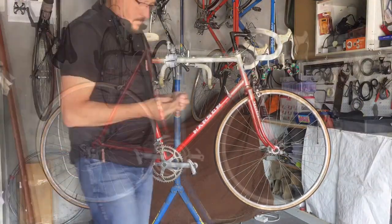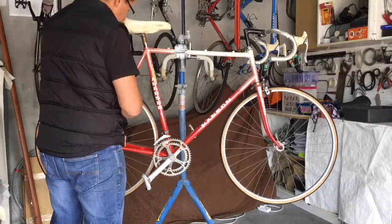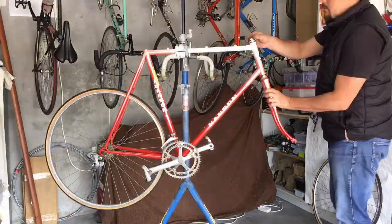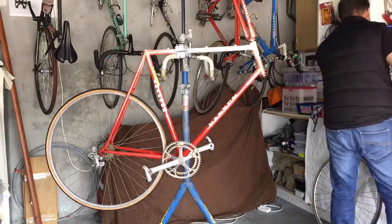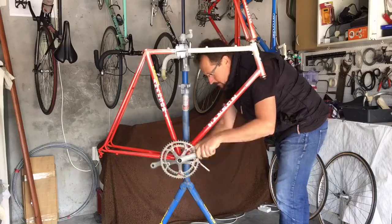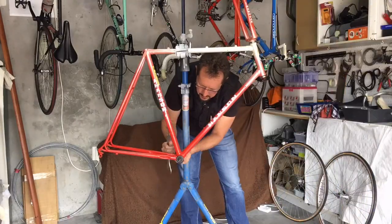The groupset is Shimano XH Sport, which is generally reserved for the lower end of the bikes in the range. It's also got a steel seat pillar, which is a giveaway as to where the bike fits in the range. Still worth preserving though, and worth putting a bit of time and effort into. I noticed while editing my time lapse that my dog Tyson made a guest appearance, clearly aiming to be a future movie star.